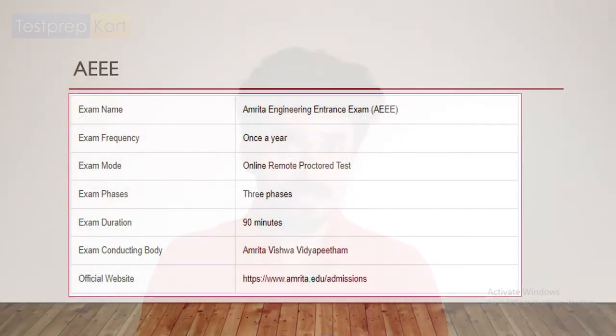AEEE — the Amrita Engineering Entrance Exam — is conducted once a year in three phases of 30 minutes each, making the total exam duration 90 minutes. Clearing this exam enrolls you in Amrita colleges, which have multiple branches across India. For the Kerala branch specifically, visit www.amrita.edu/admission for more information.